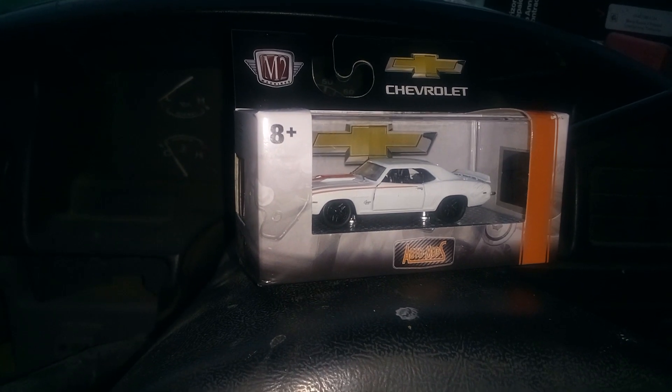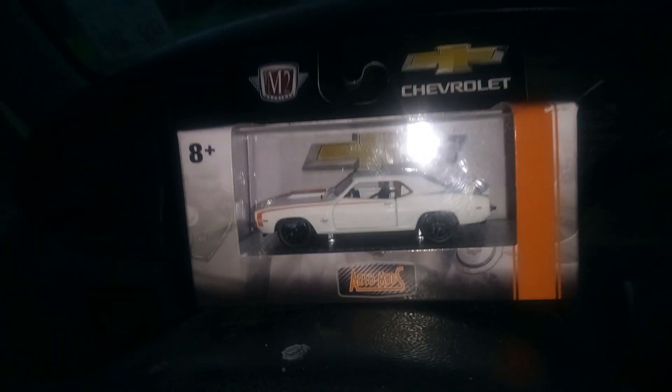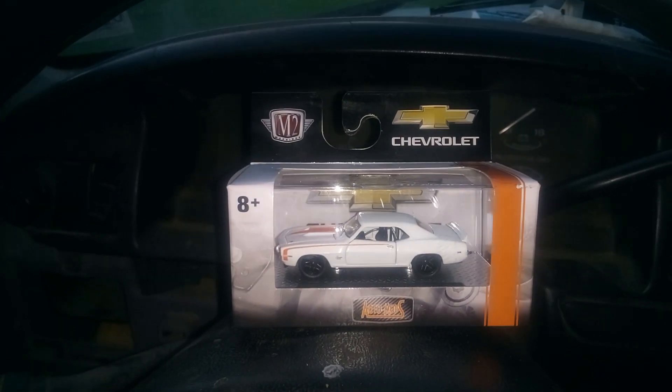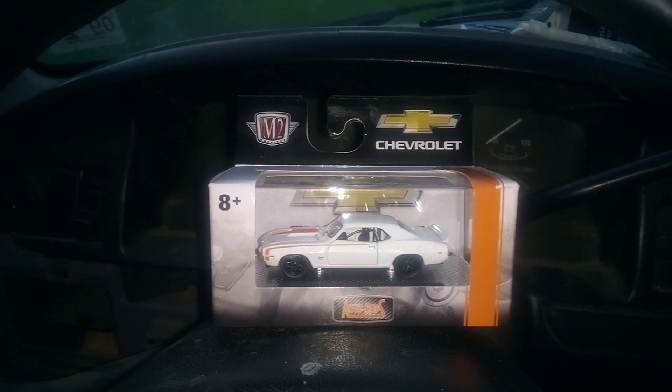Anyhow, that was my find for today — good old '69. I want to thank everybody for stopping by. This is Mike McGyver, and I am gone.